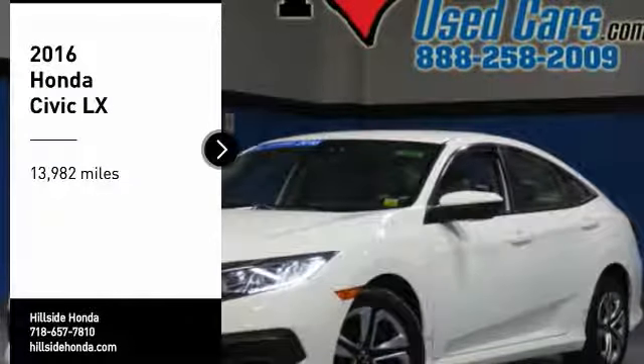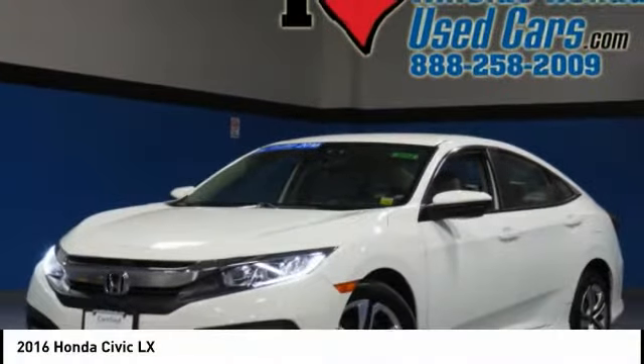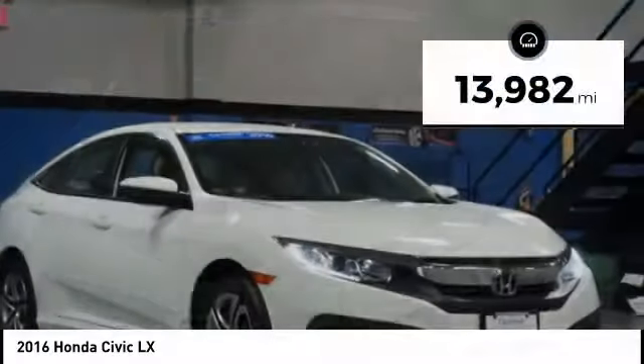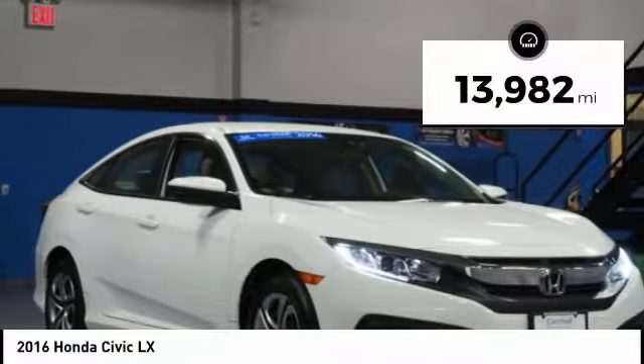We are pleased to show you the 2016 Honda Civic. Practical, with awesome gas mileage and incredibly reliable. This vehicle has less than 15,000 miles.